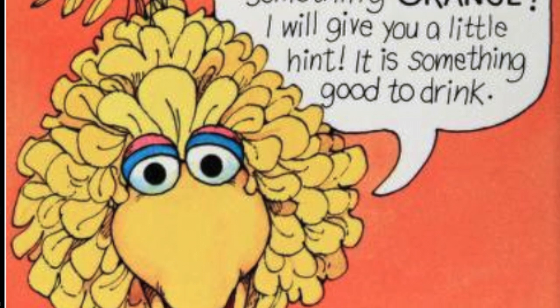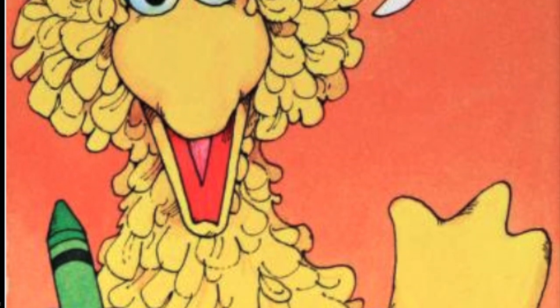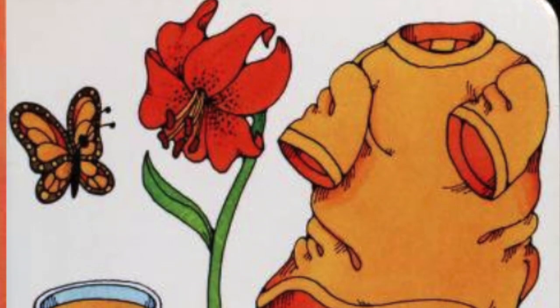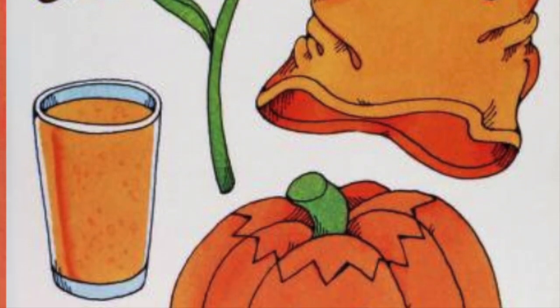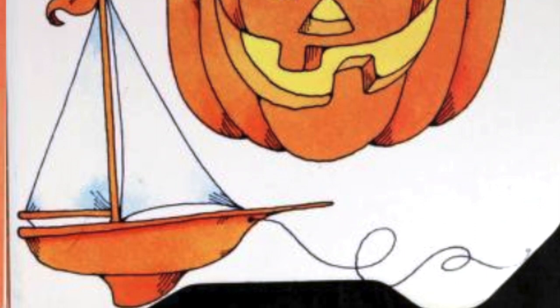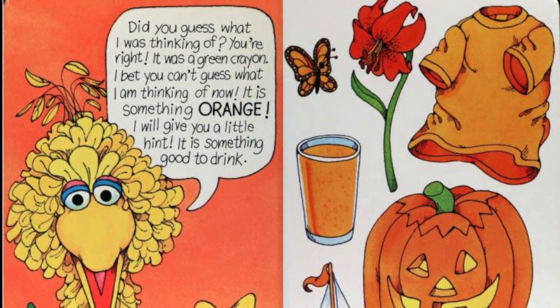I bet you can't guess what I'm thinking of now. It is something orange. I will give you a little hint — it is something good to drink. Do you see the butterfly? Do you see the orange flower? Do you see the shirt? Do you see the orange juice? Do you see the pumpkin? Do you see the orange sailboat? What is it that I'm thinking of that's good to drink? Did you guess orange juice? You're a very good guesser.